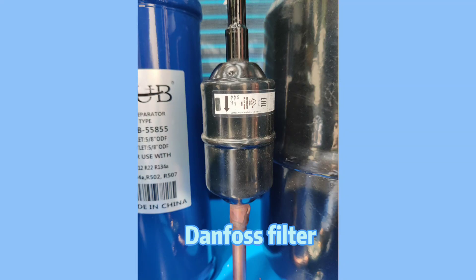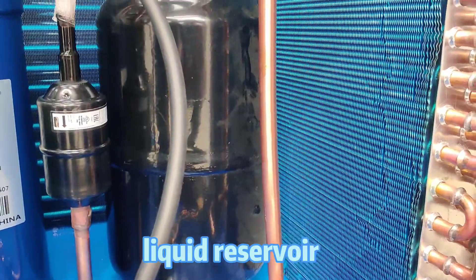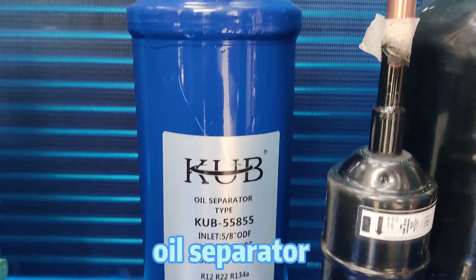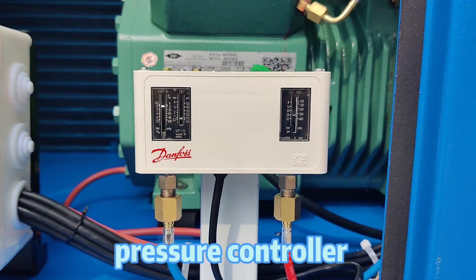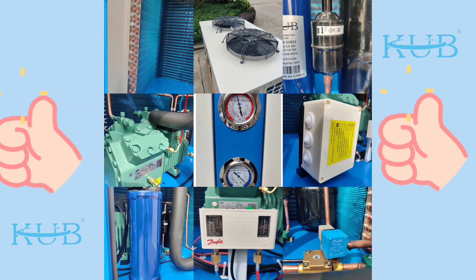Danforth filter, Danforth solenoid valve, liquid reservoir, oil separator, pressure controller. All control wires are led into the junction box — internal detail integration.